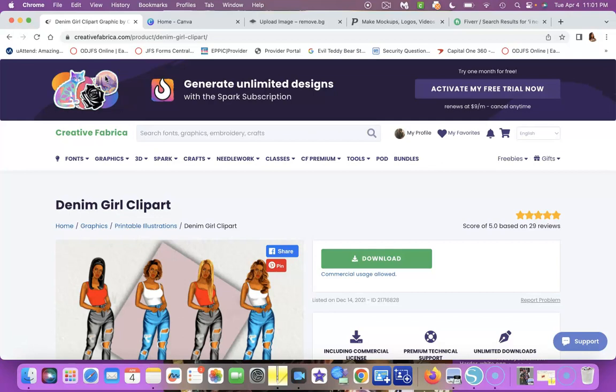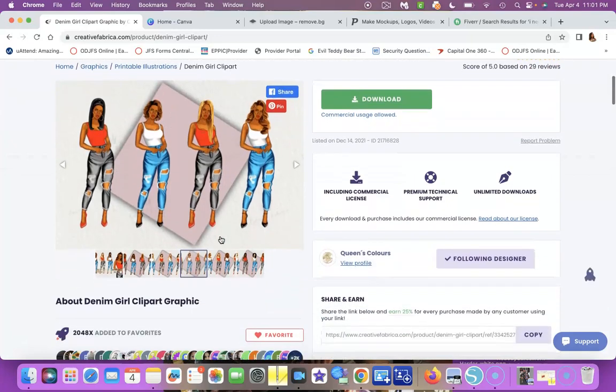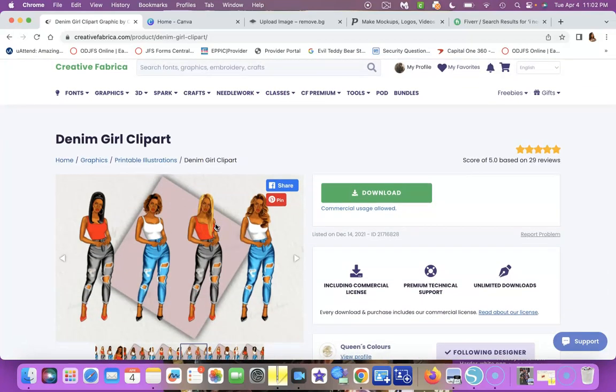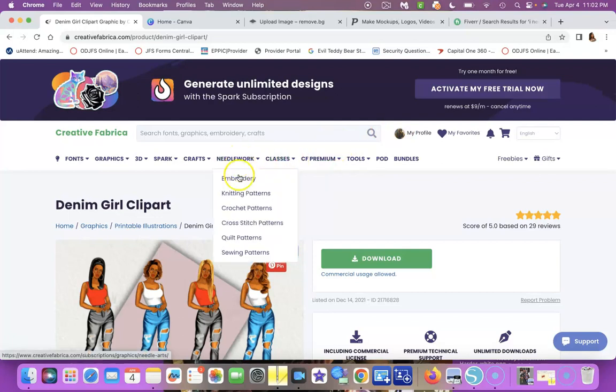This is Creative Fabrica — check the link below. You can join this site for really cheap — I think it's about four dollars a month and you can cancel anytime, no obligation. It's like Etsy where you buy images, but on Creative Fabrica you pay one monthly fee and can download as much as you want, any time, instead of paying for each image separately.